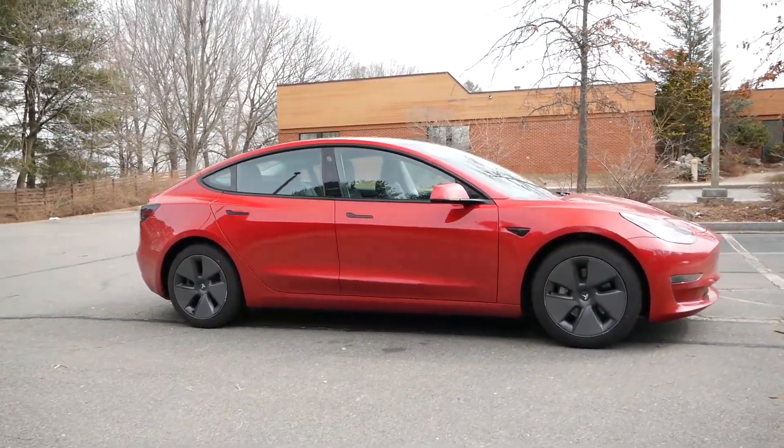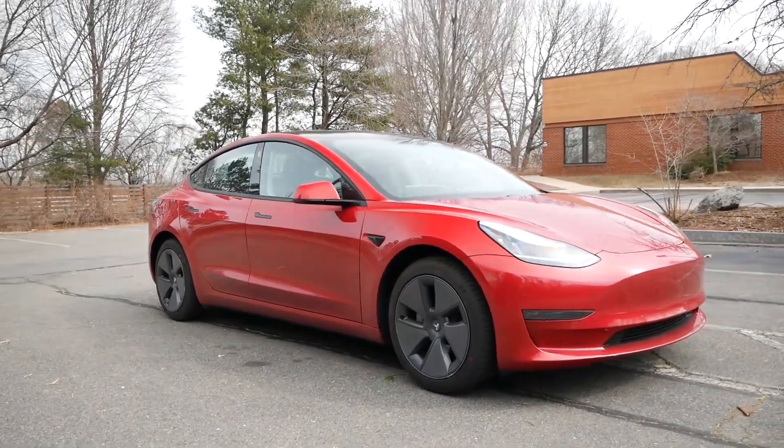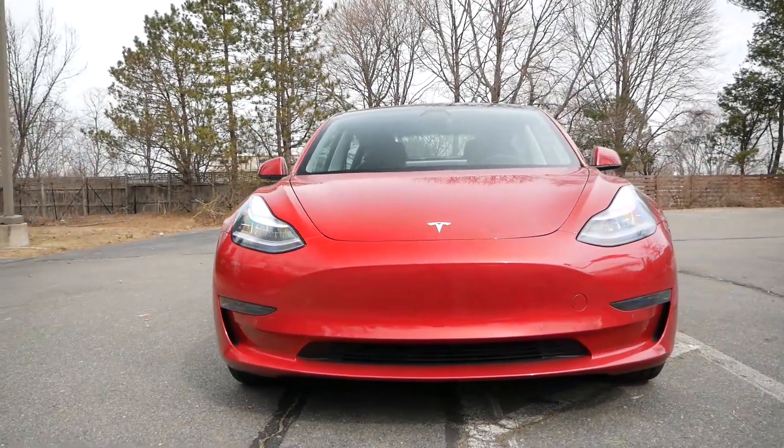Despite a growing number of consumers buying crossovers, there's still a market for cars, and if you're looking for one that's also an EV, the Model 3 is without question at the top of your list of considerations.